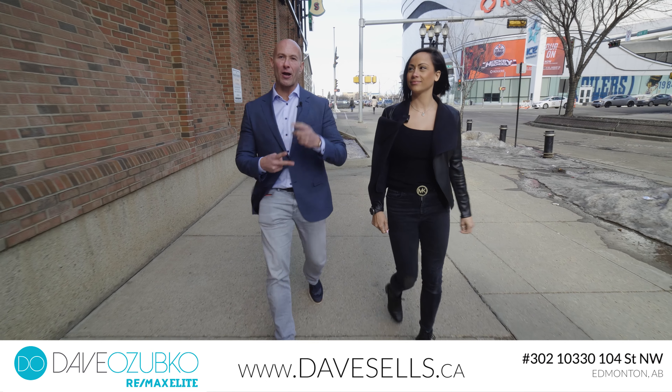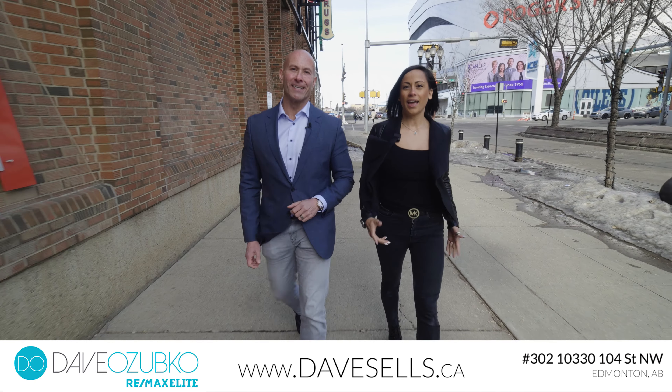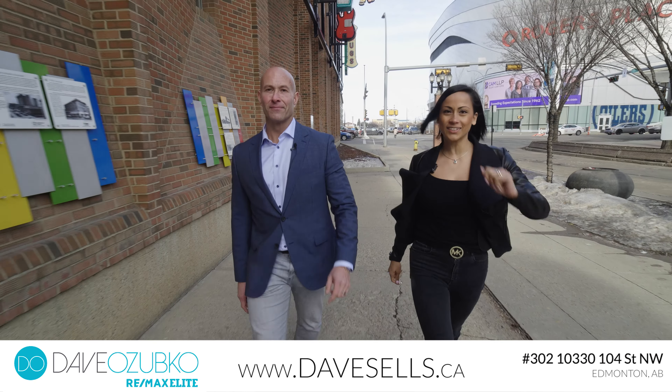Friends, what's up! Dave Ozupko here, your hashtag realtor to the rescue, and I'm Maria. Welcome to our newest listing in Excelsior Lofts.